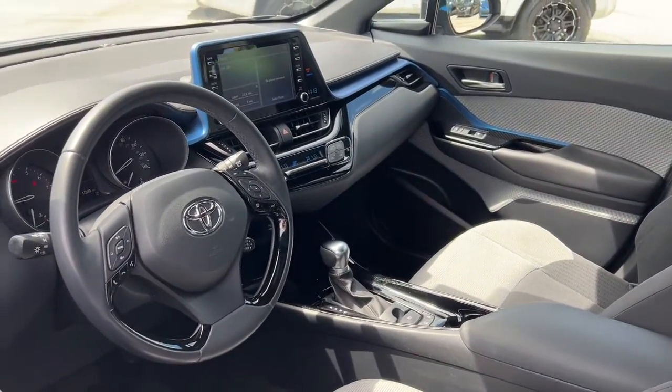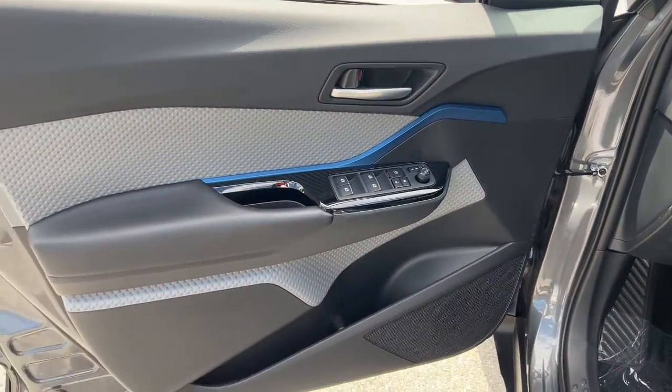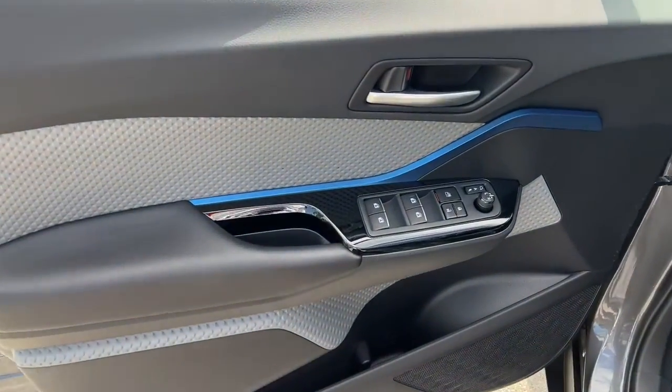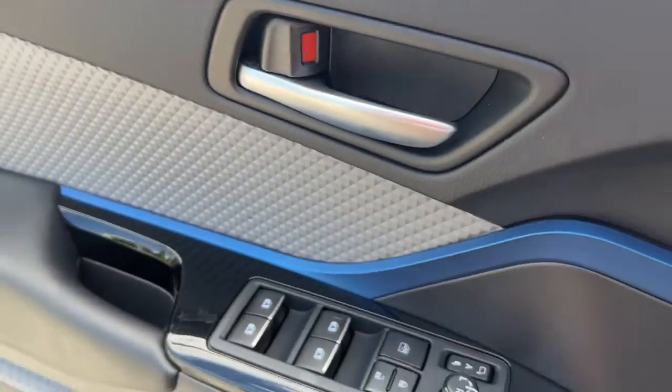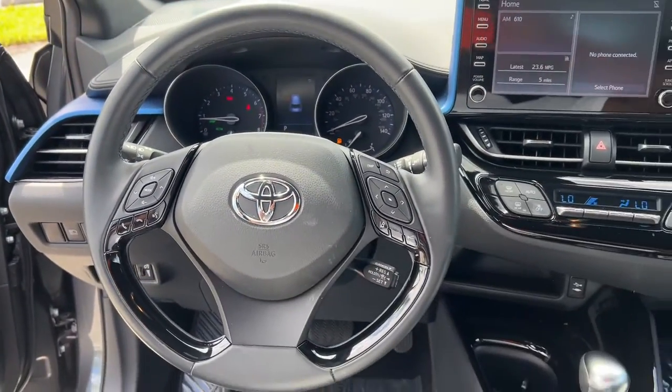You'll be amazed at its artful blend of style and convenience. These are just some of the great options this vehicle comes with: keyless entry, electronic stability control, intermittent wipers, trip computer, bucket seats, power windows, four-wheel disc brakes, and power steering.